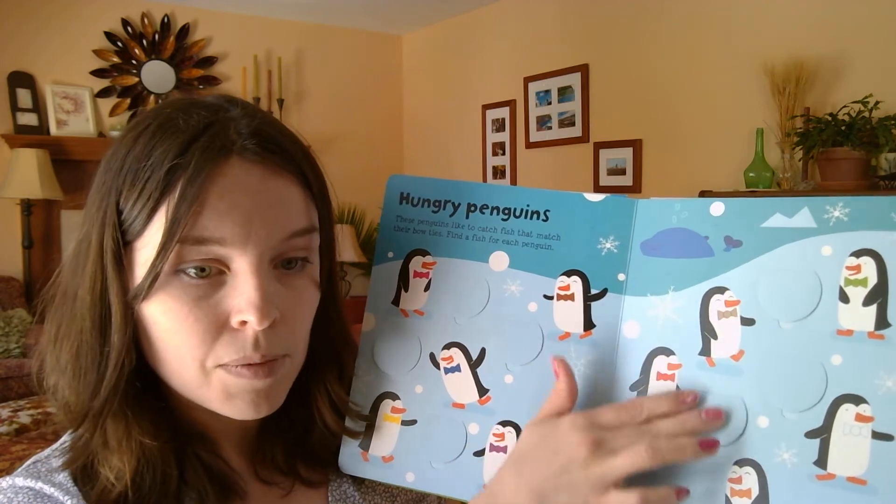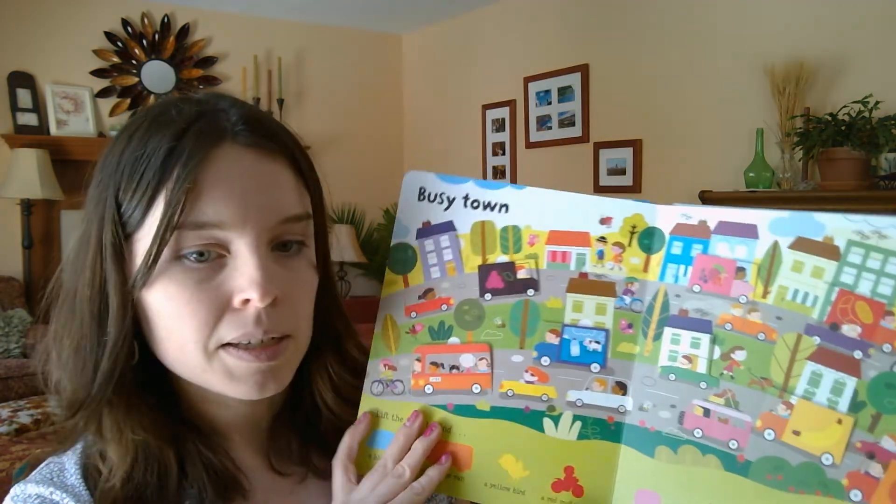There's the little fish and the penguins — you can match up their colors. There's a busy town, very cute. There's also a book about shapes, Lift the Flap Shapes, and there's one with words. So these are also great Lift the Flap books for around age two.